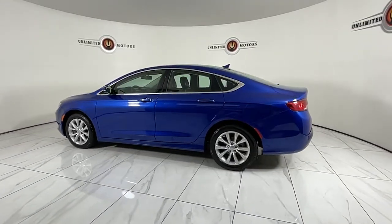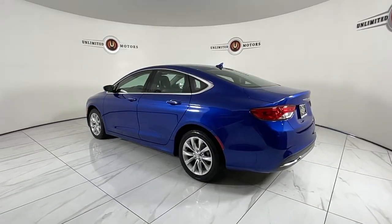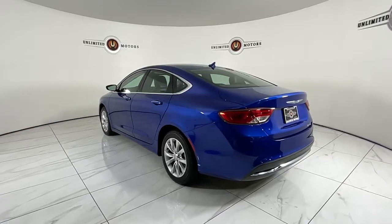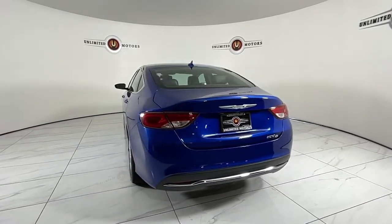Keyless entry — feel relaxed and ready to take on the day in this comfortable, well-equipped 200. Treat yourself to a test drive today. Our staff will toss you the keys and give you an outstanding customer experience.